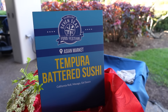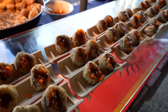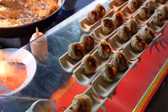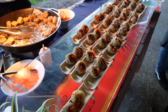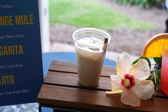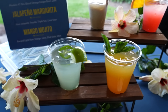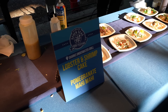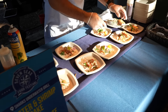Here's another new item — the tempura battered sushi with California roll, masago and eel sauce. It's like a little fried sushi roll. This does have crab in it and the last time I had crab I got really sick, so I'm not gonna do it again. They also have examples of the drinks at the festival: a Bailey's cold brew, a German blood orange mule, a jalapeño margarita, and a mango mojito. They also have Sharks Underwater Grill — a sit-down restaurant within the park — featuring the pomegranate Mahi Mahi and a lobster and shrimp cake.